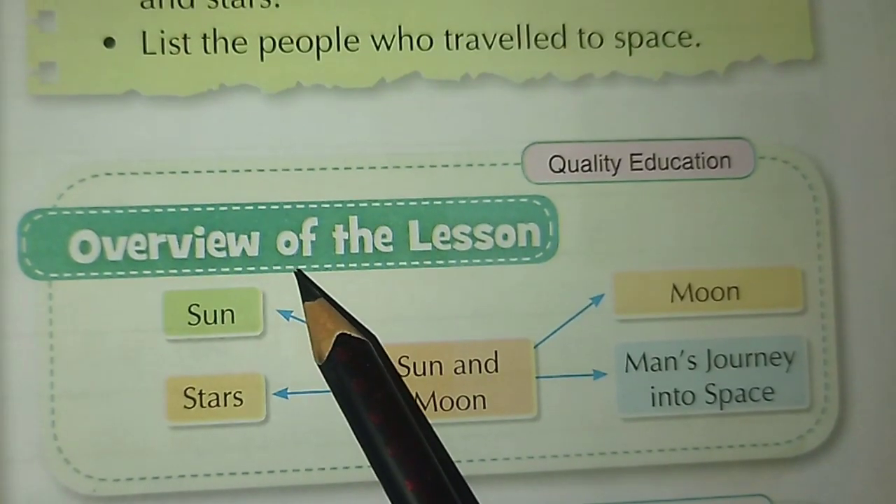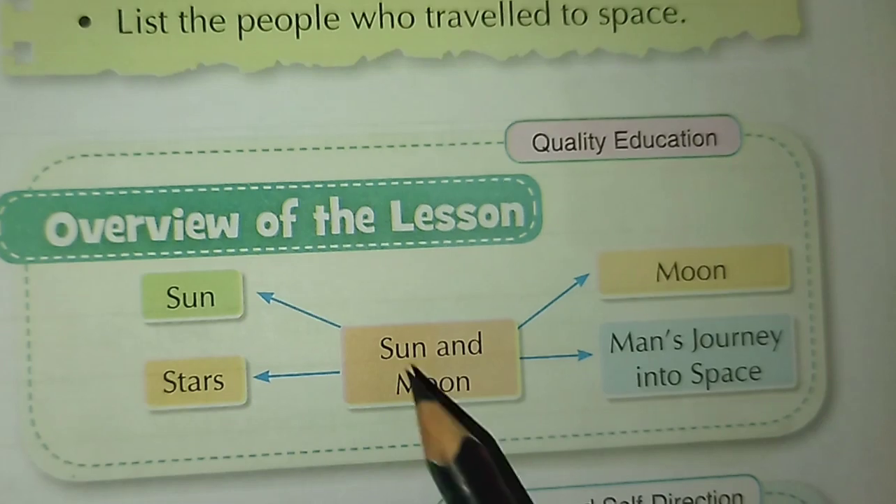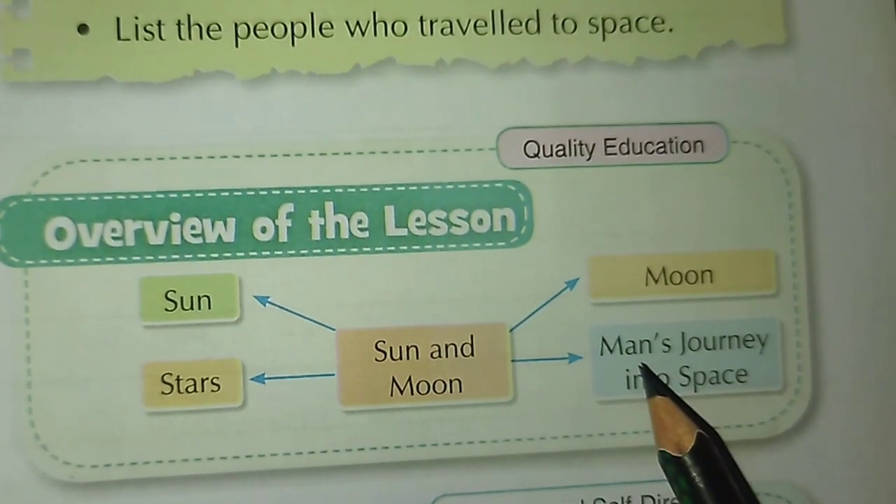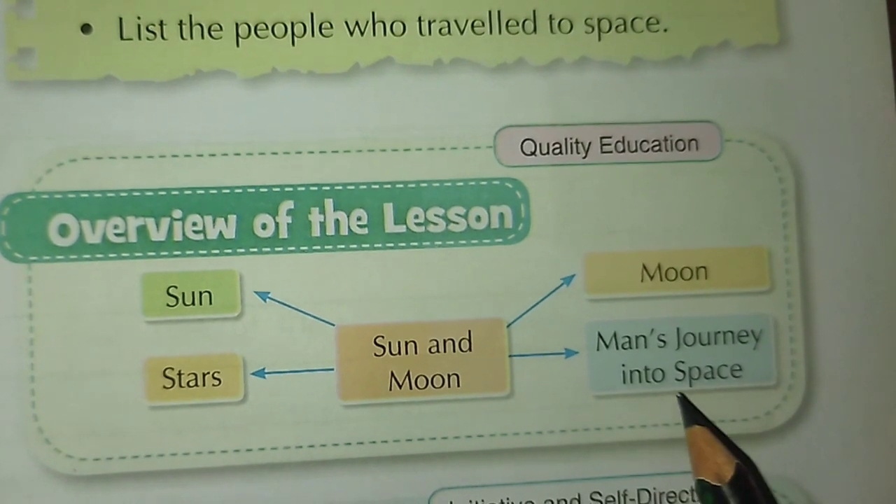Overview of the lesson: Sun and Moon. Topics covered include the sun, stars, moon, and man's journey into space.